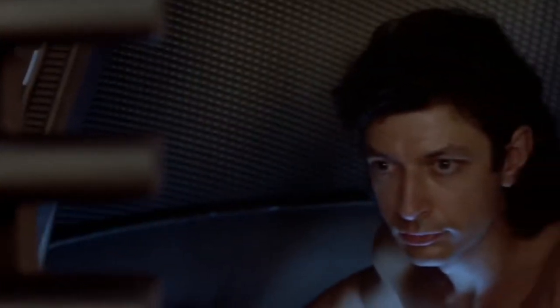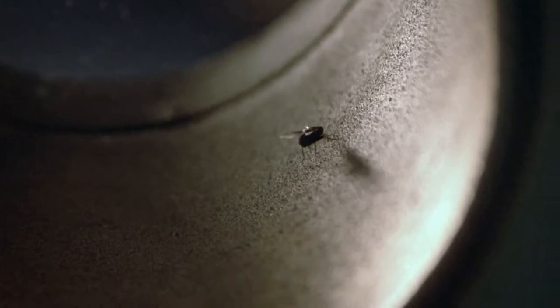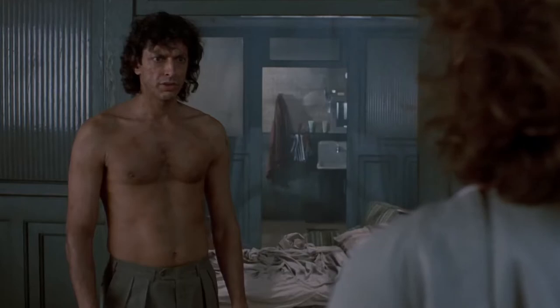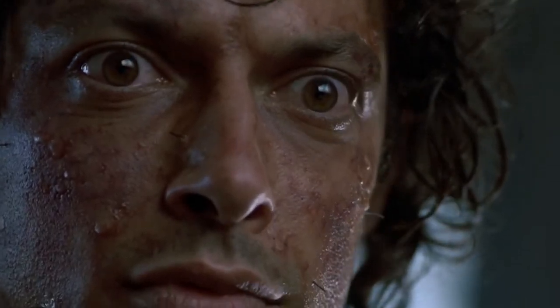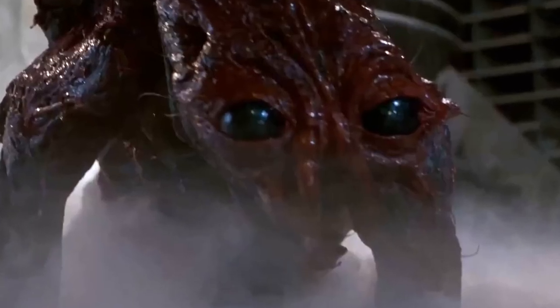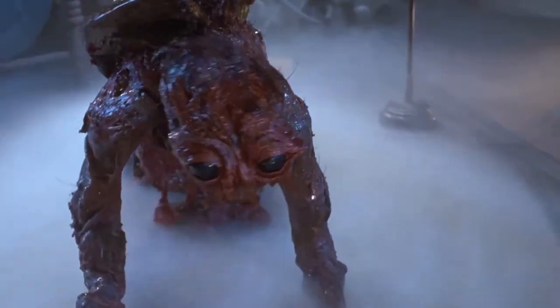Hoping to impress her, Seth places himself in the teleportation device, not realizing that a fly has also crept into the machine. Seth's body soon begins to transform as he slowly adopts fly-like qualities. The incredible makeup and prosthetics work from Chris Wallace and Stéphane Dupuis shows the gradual decline of Seth's physicality in conjunction with his transformation. None of the changes to his body happen overnight, but it soon becomes clear that things are going very wrong indeed. Unsurprisingly, Wallace and Dupuis won an Academy Award for their incredible work on The Fly.